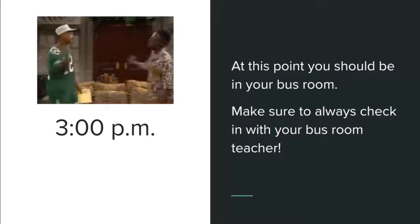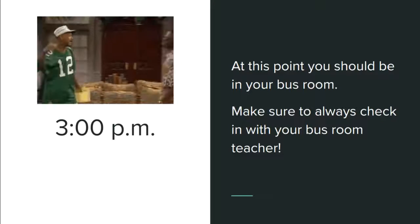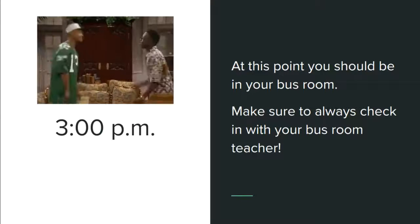To start, by three o'clock you should be settled in your bus room. Make sure that you always check in with your bus room teacher — even if you're a car rider, we want to make sure that we know where every student is at all times.